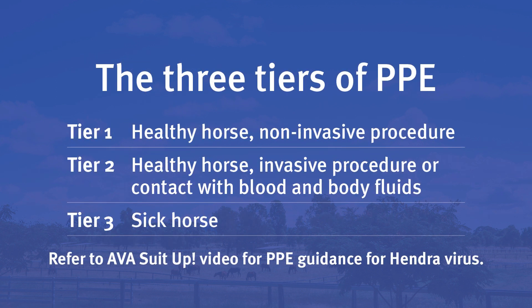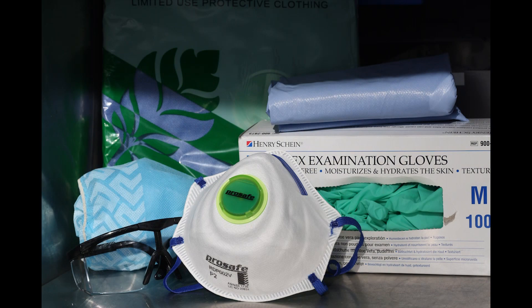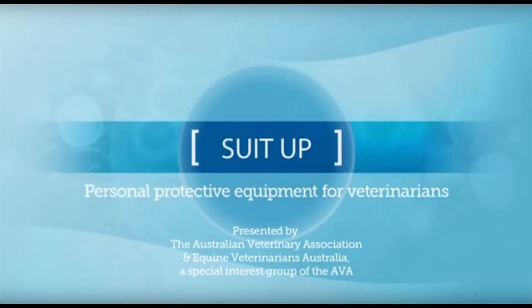I choose tier 3 PPE if I'm dealing with a sick horse. I break this down into two categories. If Hendra virus is part of the differential diagnosis, I don a complete set of PPE. The AVA-EVA 2011 video, Suit Up, takes you through PPE for Hendra virus.